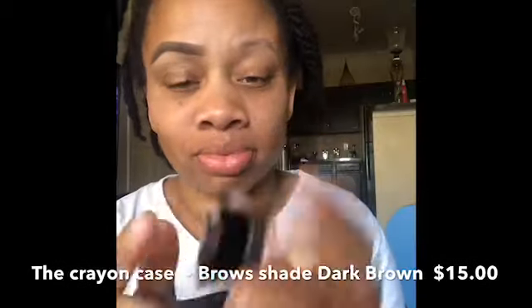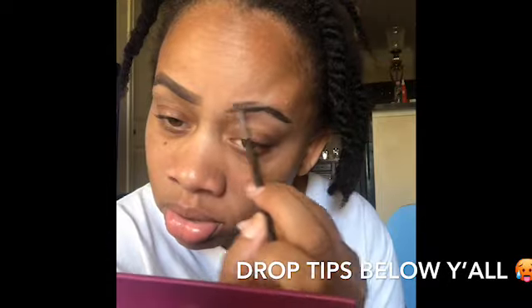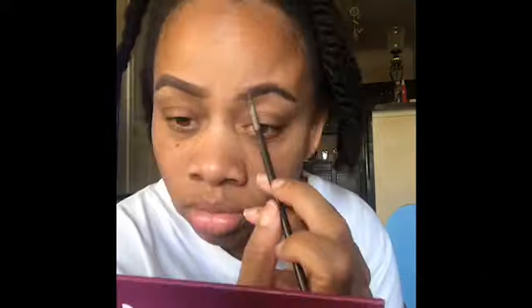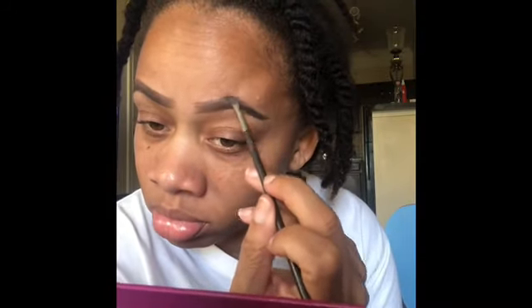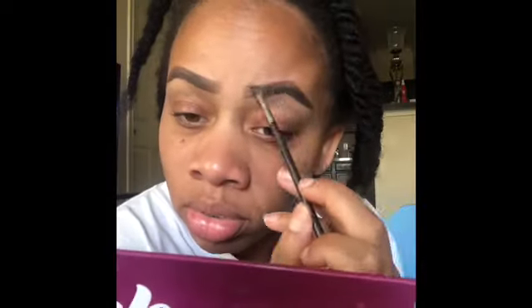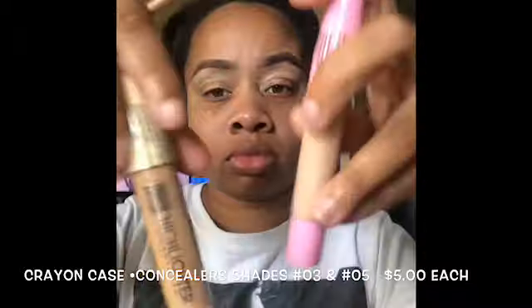Thank you for stopping by! Alright, ready, set, go — let's jump into these brows. You're gonna draw a line, don't press too hard. We're just getting them together; we're learning together, girls. Come on, you got it! That's kind of high — no ma'am. The spoolie will save lives, fully save lives girl. Make it make sense, get in there.